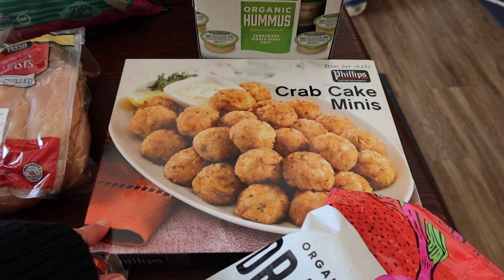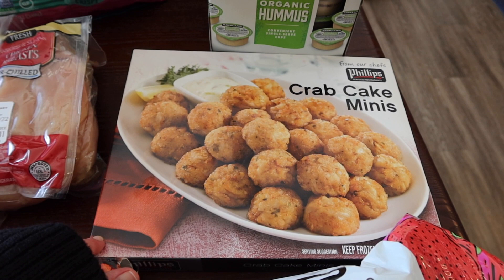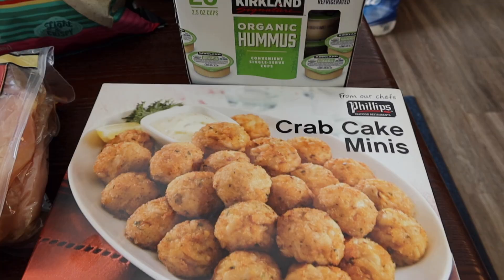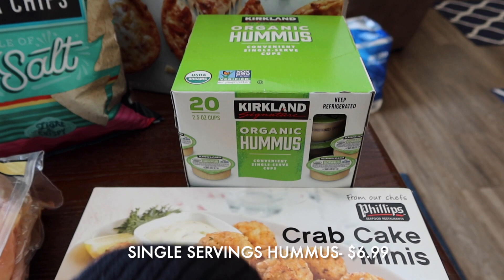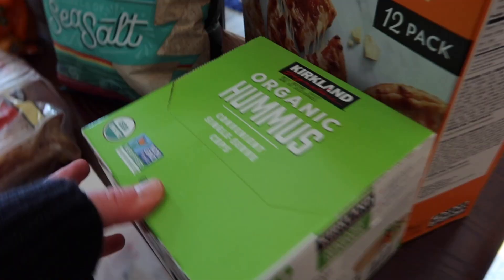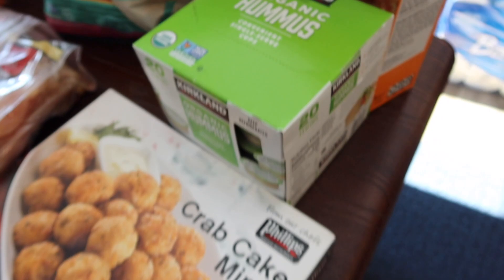My husband got some crab cake bites — they had a little asterisk next to the price in the store, so I figured it would be a good time for him to get them. I don't eat seafood, so these will be something he has for lunch or dinner on his own. He also grabbed some organic hummus in little cups — there are 20 of them, good until April.